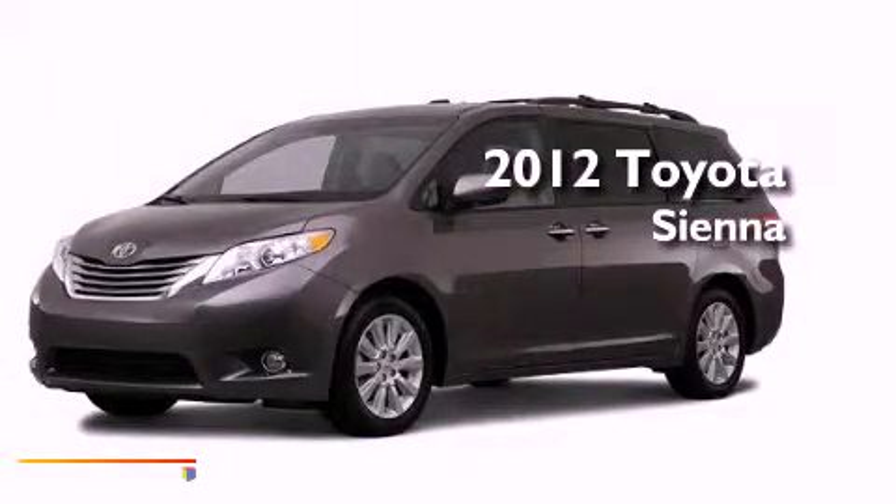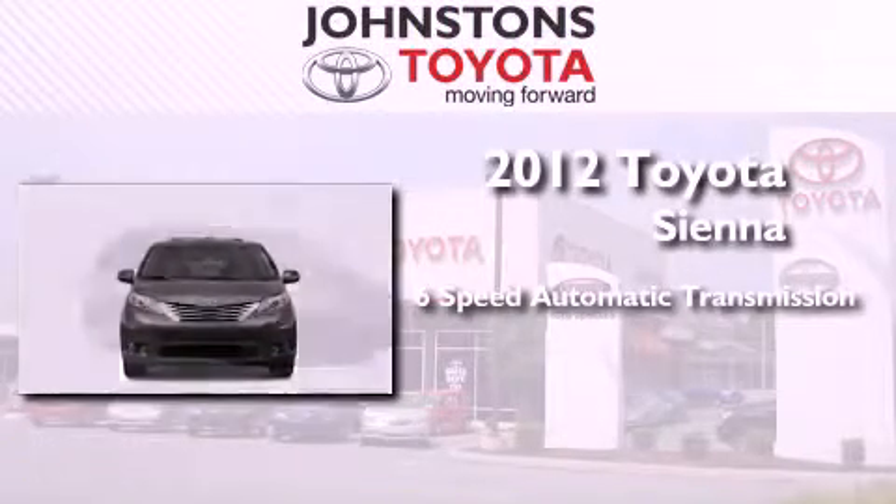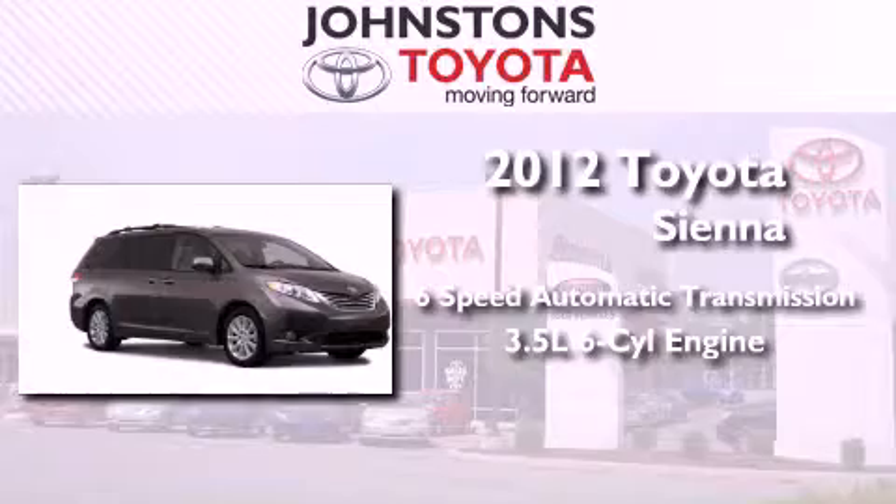This is a brand new 2012 Toyota Sienna. This vehicle has seating for 7 adults and a 3.5 liter V6.